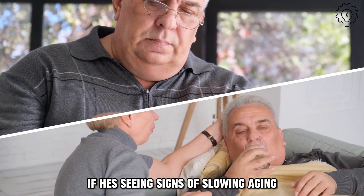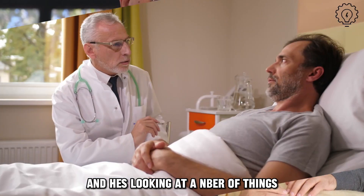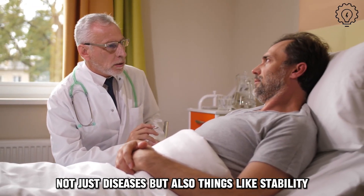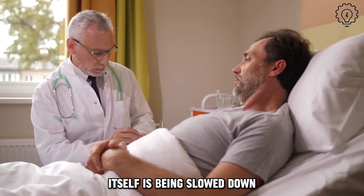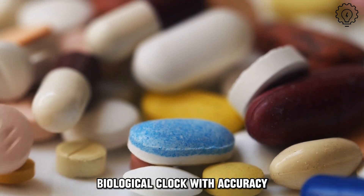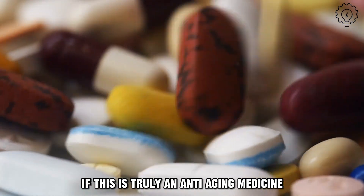We should know in the next few years if he's seeing signs of slowing aging. He's looking at a number of things — not just diseases, but also things like stability, ability to walk, strength, mental acuity — things that would indicate that aging itself is being slowed down. He's even now able to measure the human biological clock with accuracy, and that should also be slowed down if this is truly an anti-aging medicine.